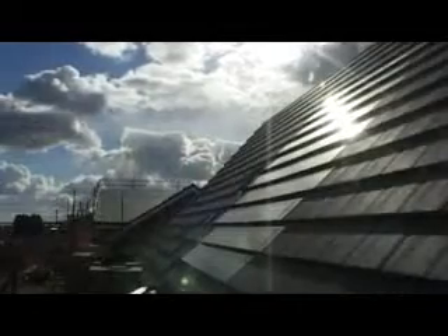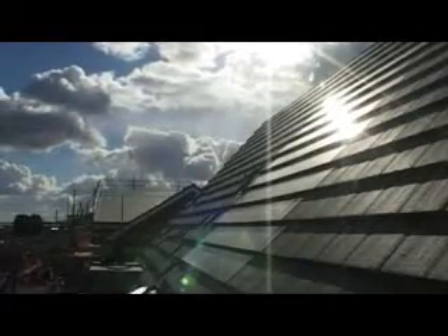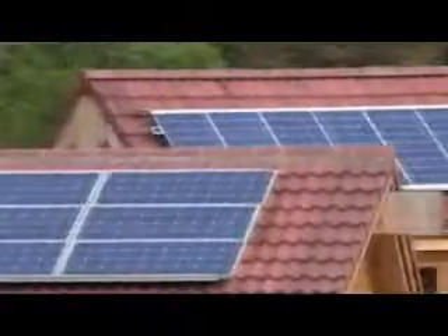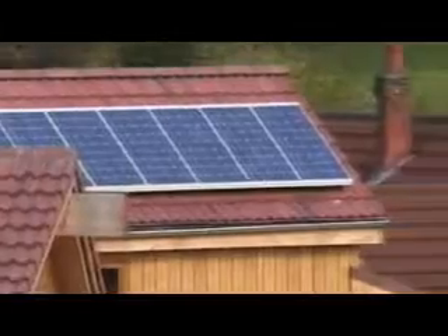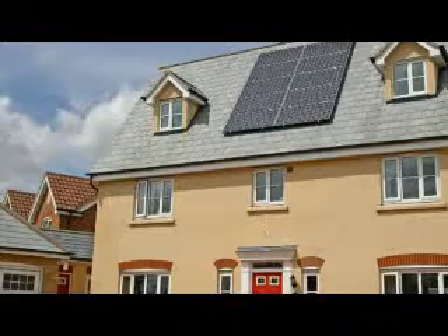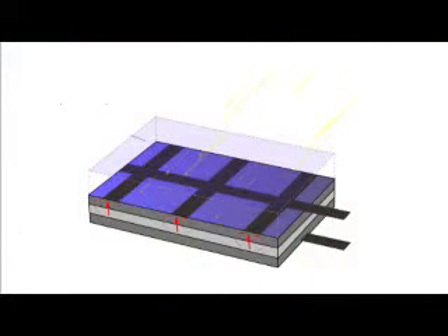Solar panels are made from photovoltaic cells, or PV for short. Simply broken down, 'photo' means light and 'voltaic' relates to the production of electricity. Photovoltaic technology enables the creation of electricity using light. PV cells have at least two layers of semiconductors.